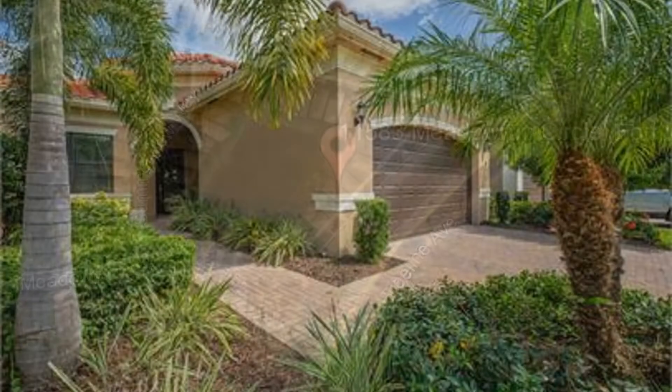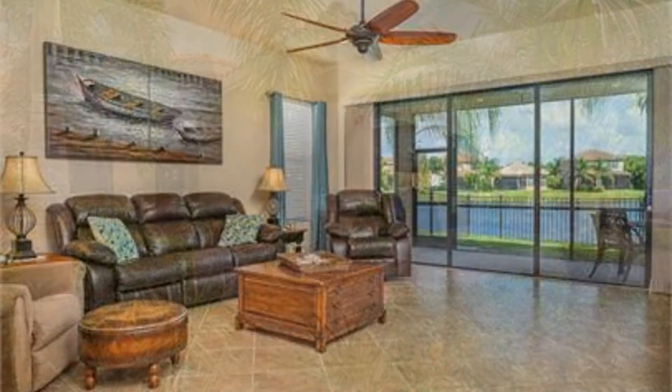This is a single-family home in Marina Bay with three bedrooms, two bathrooms, and a den. This home features a beautiful living room with a view.